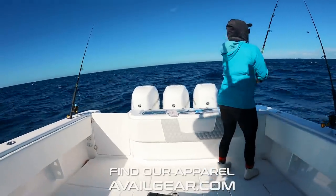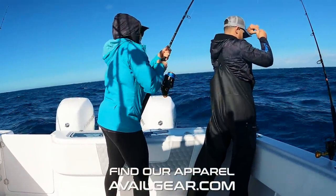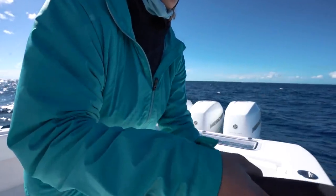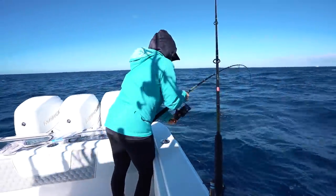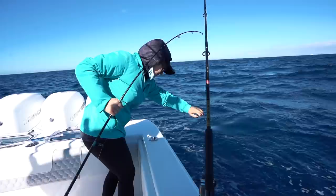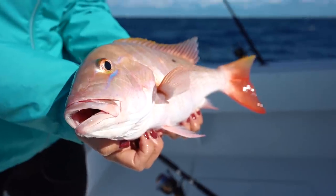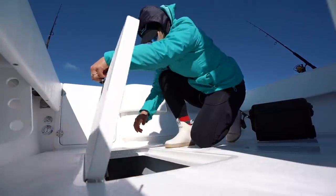Oh, here we go - it's right here. Pull it! I wonder what it is, it feels like a good fish. It's pulling. It's a mutton - got a mutton! That's a nice one. Compared to all the other muttons we've been catching, this is a baby, but that is still actually a legal fish. He's going to go in the fish box. Hope you're ready to cook - we got dinner!